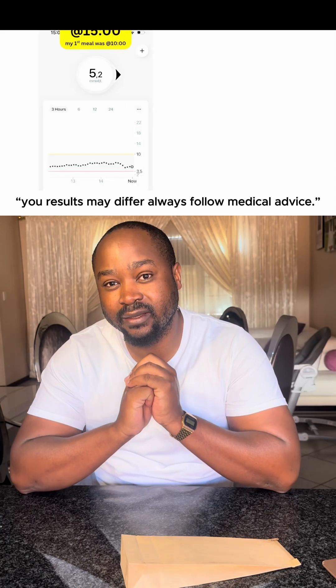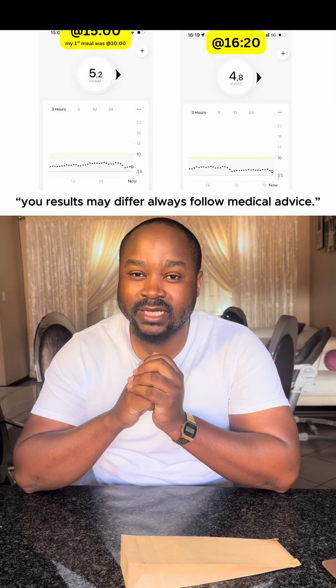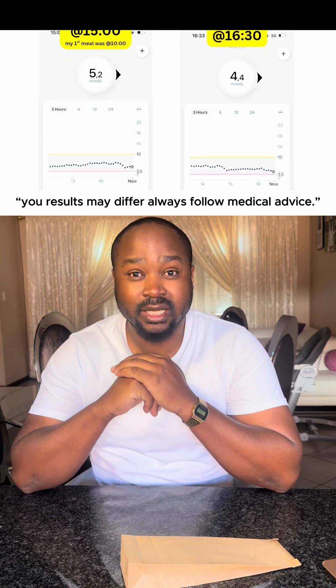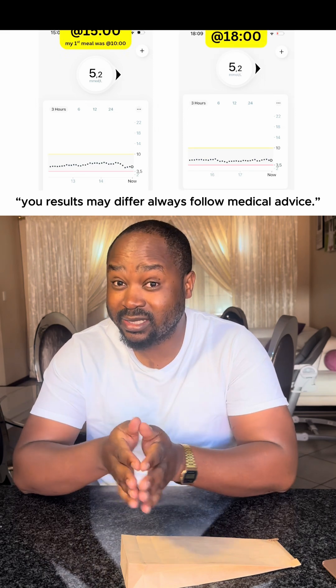Amazingly, after eating the biltong I was averaging around 5.1, and after eating it, it actually went down to about 4.8. So the biltong didn't have any impact at all.